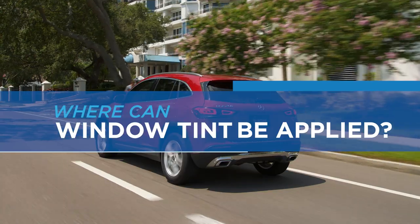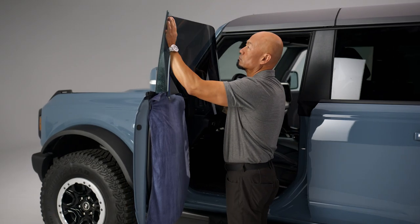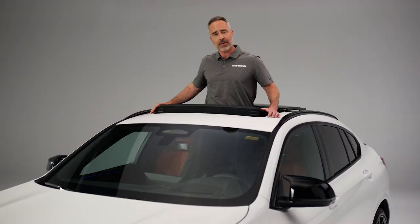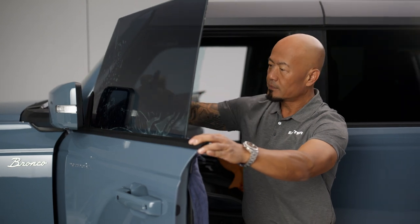Where can window tint be applied? The short answer depends on where you live. Most states in the US will let you tint all your car windows, even the sunroof, except for the front windshield. Some other countries will only allow for rear glass.